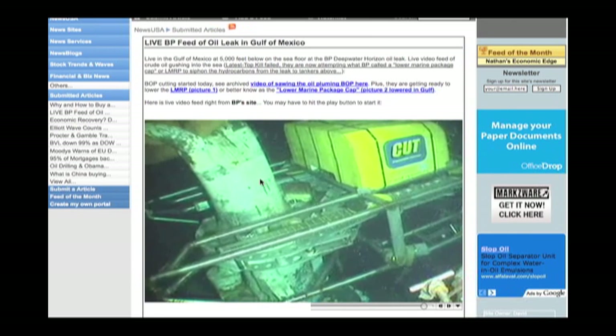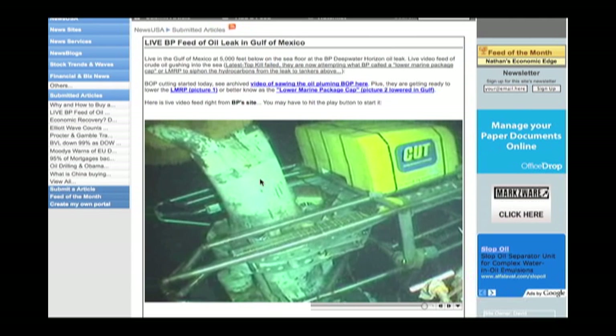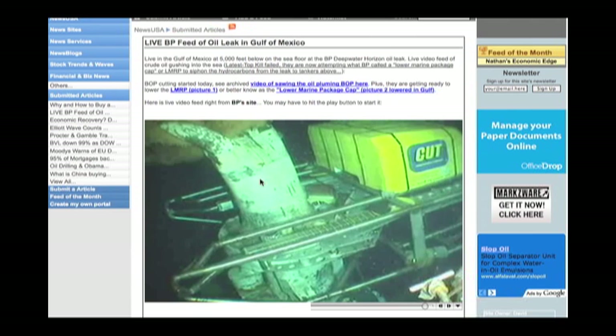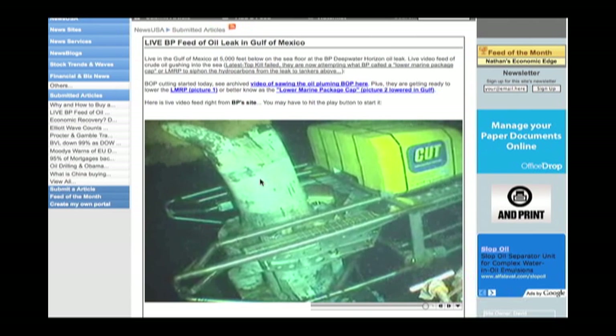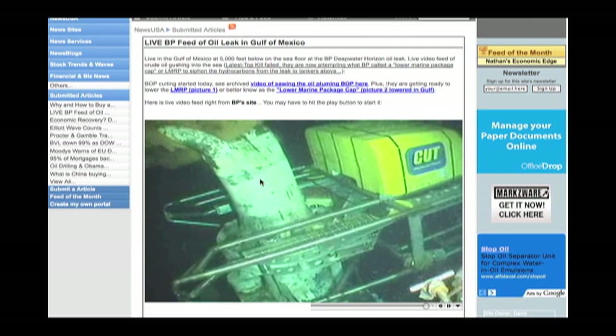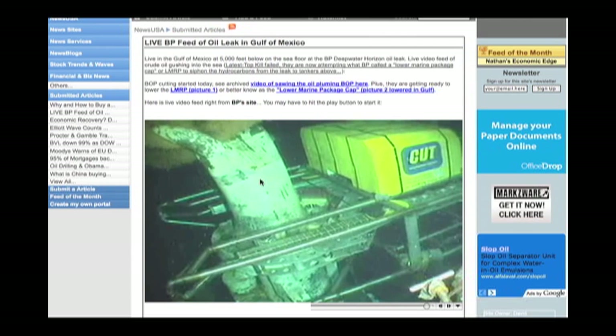You can see the plume of oil, hydrates, methane, etc. coming out still at the top, like a train whistle. And this device is going to just saw right through it, cut right through it, and snip it off, so to speak.